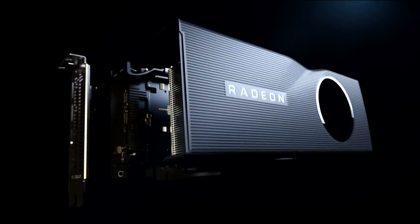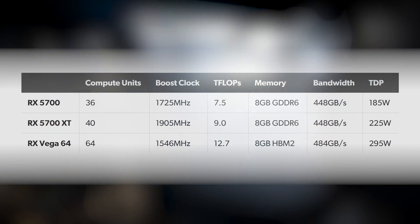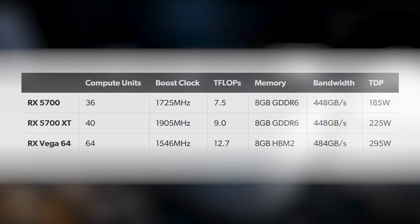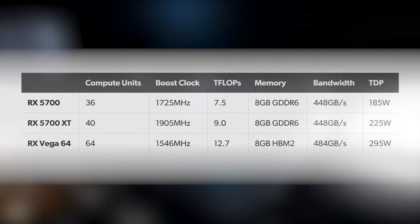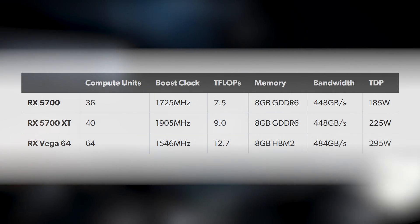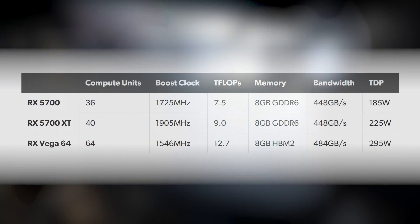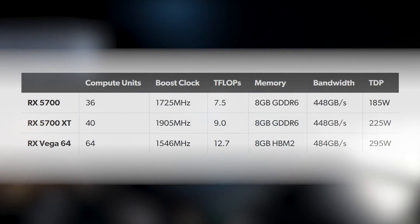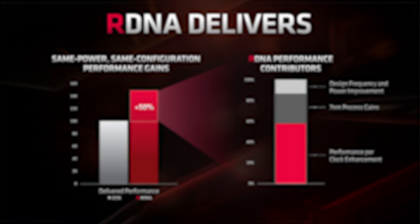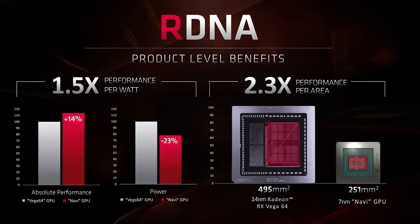Quick look at the specs. The 5700 XT has the fully enabled Navi 10 processor with 40 active compute units — the full complement versus the 36 in the standard 5700 and the 64 of Vega 64. Clocks are higher than the 5700 and much higher than Vega in real-life gaming, while the memory setup sees AMD transitioning from HBM2 to GDDR6. There's 8GB on both Navi cards across a 256-bit interface for 448GB/s of bandwidth. AMD claims Navi's 40 CUs outperform Vega's 64 with a 14% improvement in overall performance thanks to the RDNA architecture.